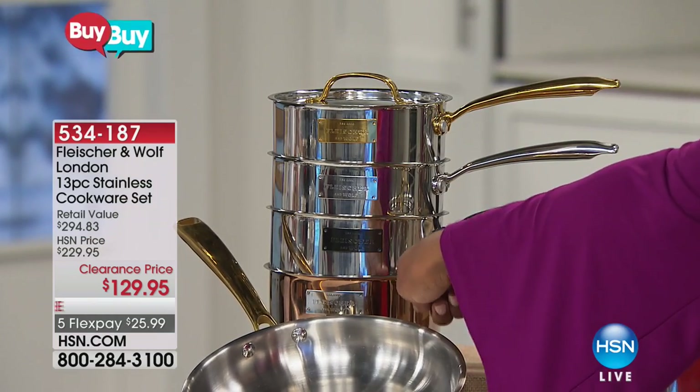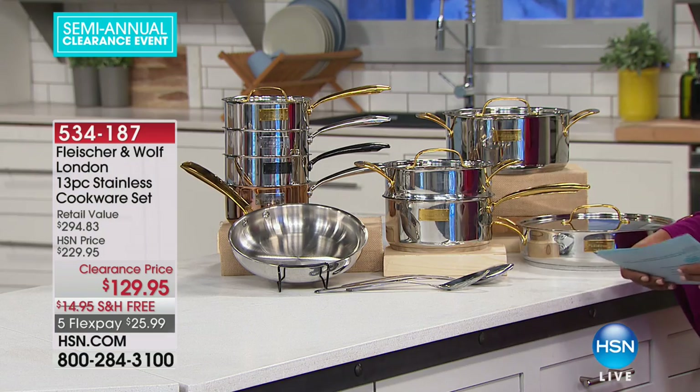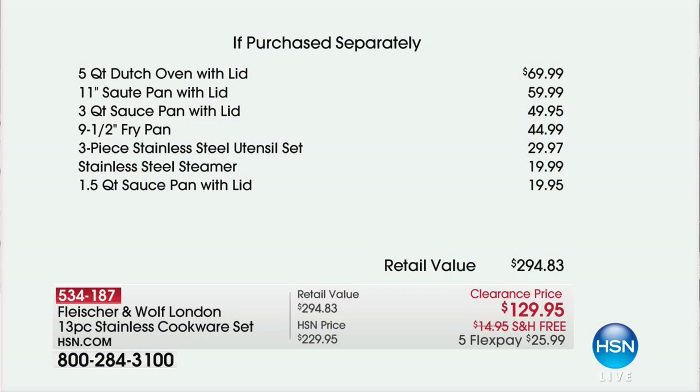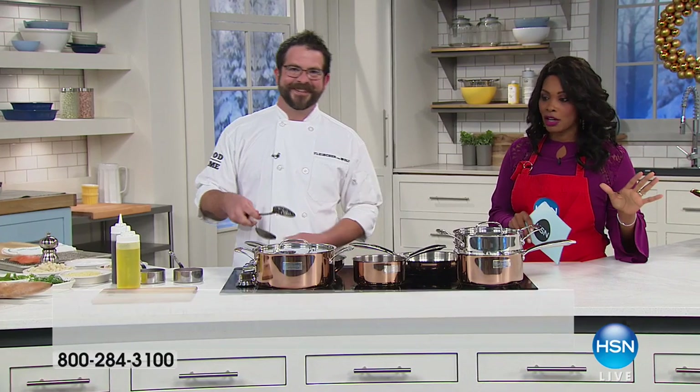This is the set. The copper set is the one that Chef Jeffrey is cooking with right now. Just these two pieces alone would cost more than the entire set you're getting today on clearance. This is a retail value of over $294. If you search around online, you're going to find prices like this and then some. We have this on clearance because these are our last in quantity, so this is your time to get them for five flex payments of about $26 on any major credit card.